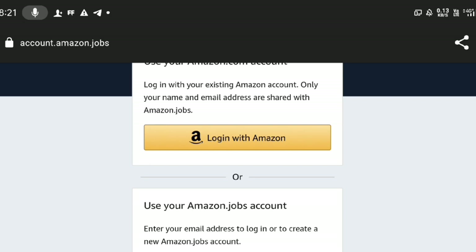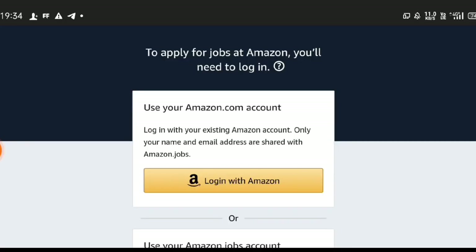If you have experience, you can apply for any age qualification. If you have any eligibility and interest, you can apply for any age qualification.